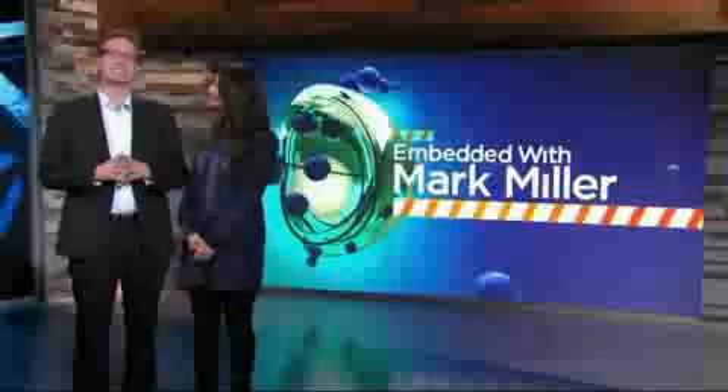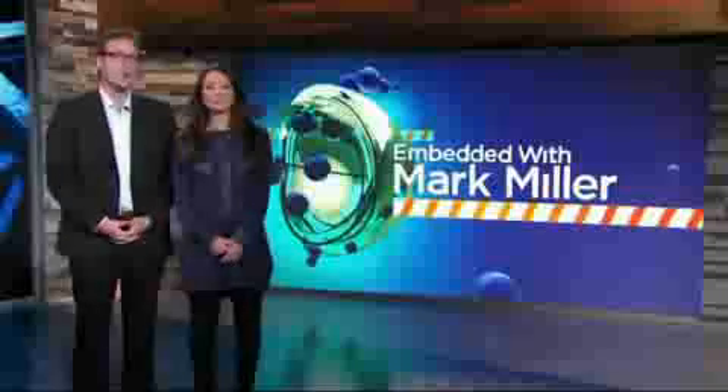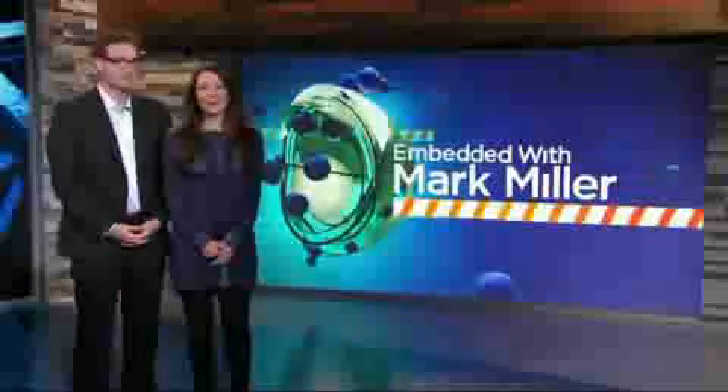It's Tuesday, and that means it's time for another edition of Embedded with Mark Miller. To get today's show off the ground, Mark suits up and finds out what it's like to cheat gravity by flying in the only mobile wind tunnel in Canada.